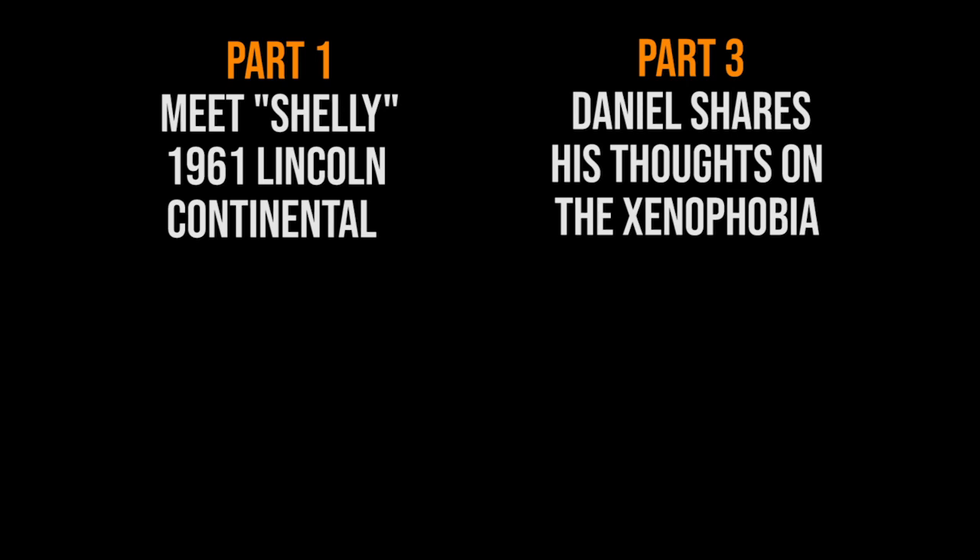Join us for Part Three where we talk about xenophobia happening during the pandemic, and Jess and Megan share their experience as females in the car community.